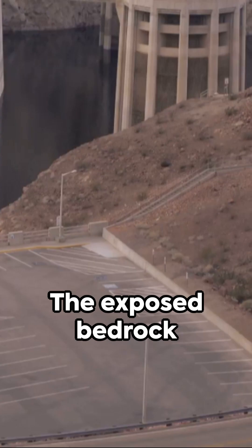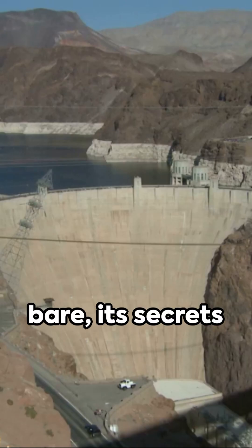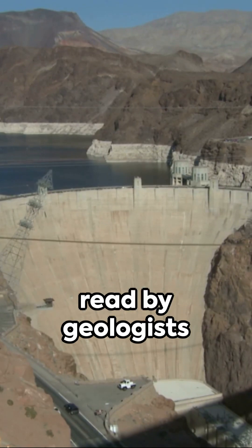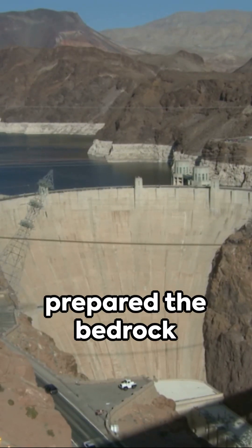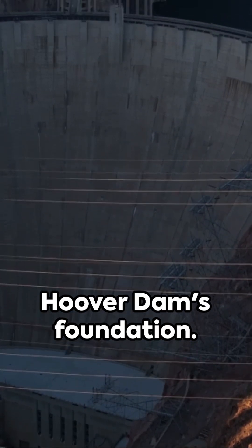The exposed bedrock was conditioned for the first pour of concrete for the dam's base. An old riverbed lay bare, its secrets read by geologists while workmen prepared the bedrock surfaces to receive the first concrete, ensuring the utmost stability for the Hoover Dam's foundation.